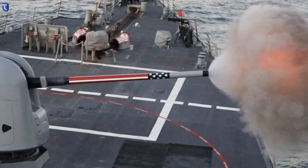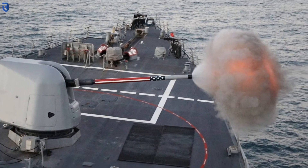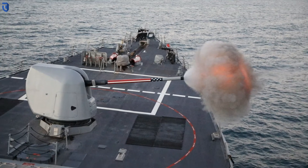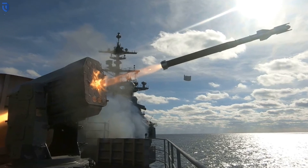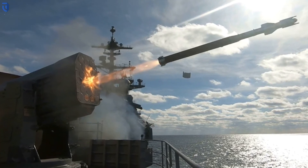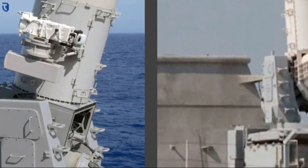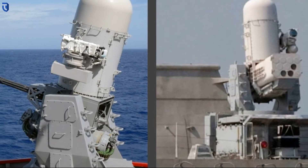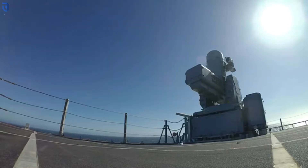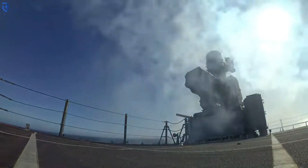Naval Surface and Mine Warfighting Development Center, SMWDC, is Commander U.S. Fleet Forces Command and Commander U.S. Pacific Fleet's executive agent for live-fire exercises, which are planned and executed with guidance from SMWDC's Warfare Tactics Instructors. Live-fire exercises are scenario-driven events completed by watch teams exercising critical thinking and the resiliency to defeat our adversaries.